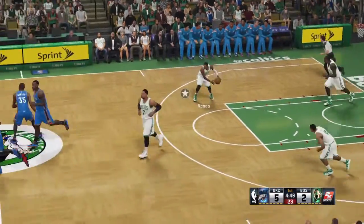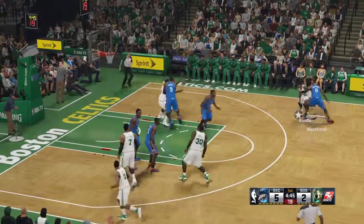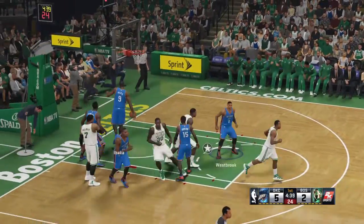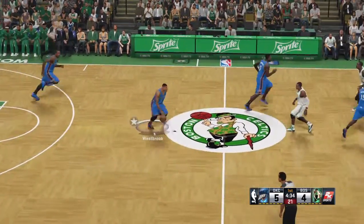You think about Ibaka's development — part of his adjustment to the NBA initially was just learning the language. When he was first drafted, he barely spoke a lick of English. Now it's become his fifth language. Nice job getting the ball in the paint and burying the shot. That's exactly how it's done.